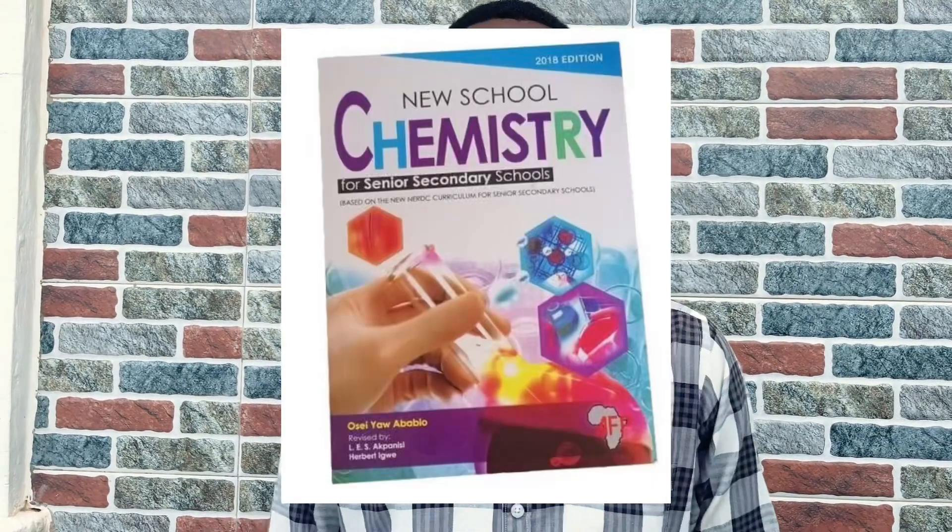The next thing is using recommended textbooks. You can decide to use the JAMB-recommended textbooks or textbooks recommended by your teachers, tutors, friends, or people who have done well in past exams. Some textbooks I recommend are Lambert Chemistry, New School Chemistry, and Understanding Chemistry. I recommend New School Chemistry because it's easier for me to understand, and Lambert Chemistry because there are lots of questions to practice. Understanding Chemistry has been used by many of my friends and students, and they remarked that it was a very good textbook.